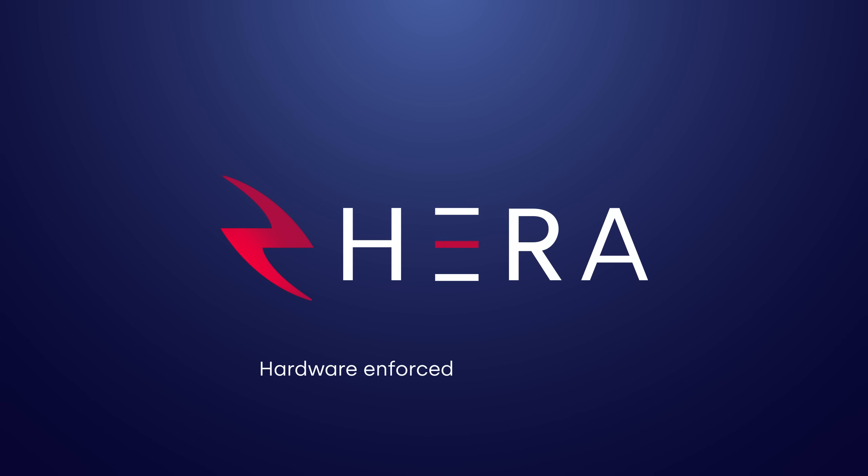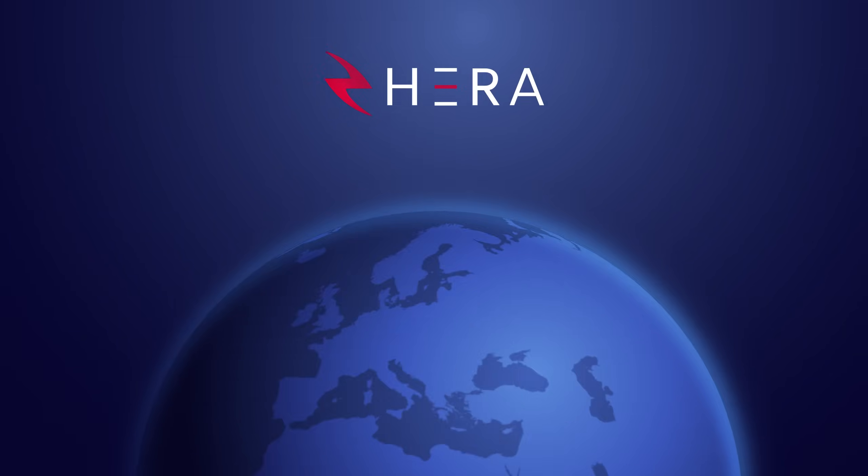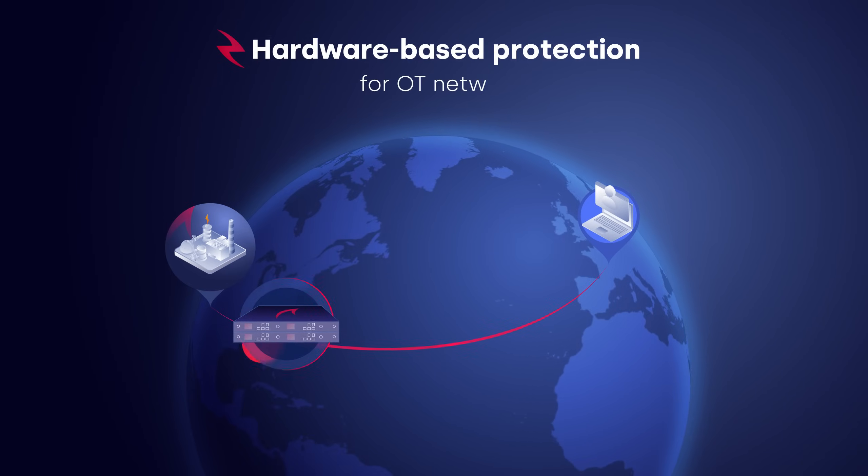Introducing HERA, hardware-enforced remote access. Full-blown remote access with hardware-based protection for OT networks.